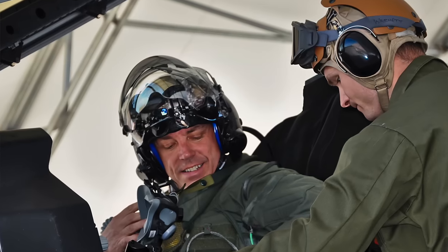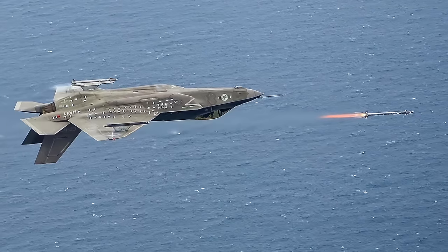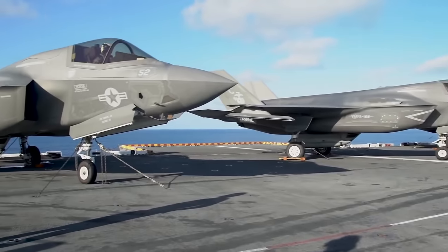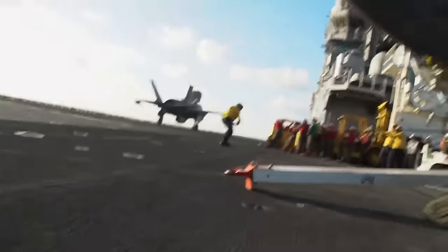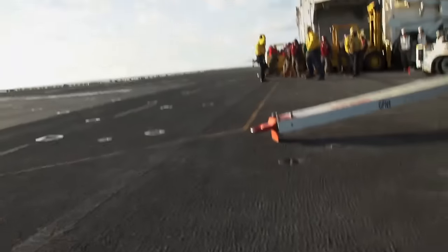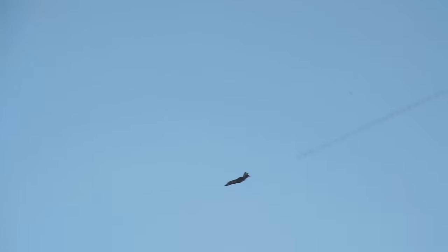Lockheed Martin said the plane would be far better than current aircraft — four times more effective in air-to-air combat and eight times more effective in air-to-ground combat. Not only that, but also three times more effective in recognizing and suppressing an enemy's air defenses. It would, in fact, be second only to the F-22 in air superiority, and would have better range and require less logistics support than current military aircraft.